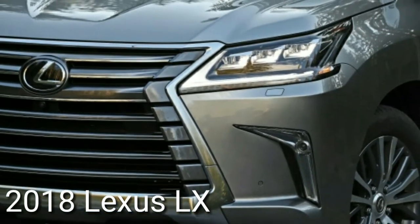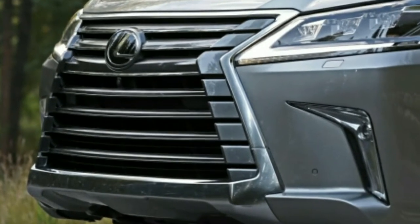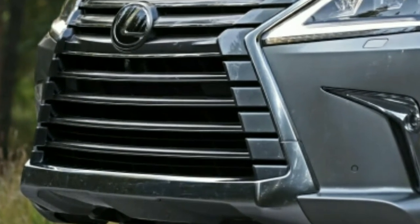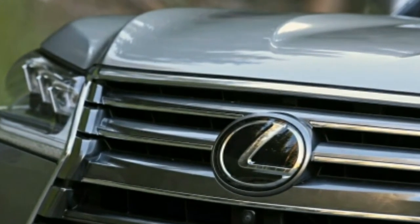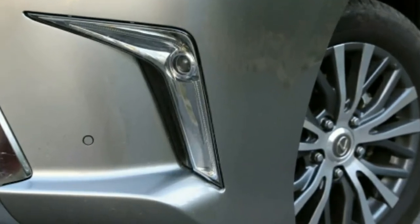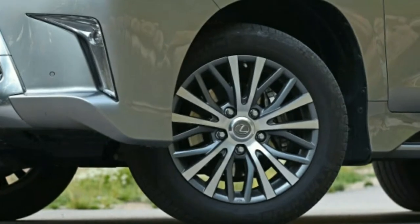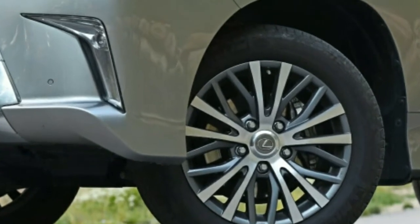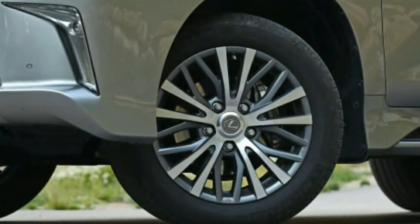As for trims and options: as Lexus's flagship SUV, the LX does not have different trim levels — it simply comes very well-equipped with a generous array of standard features. The main choices that customers have are the seating arrangement, the color, and a few additional luxury add-ons. We would pick the 3-row version, which comes standard with a 12.3-inch infotainment screen with navigation.